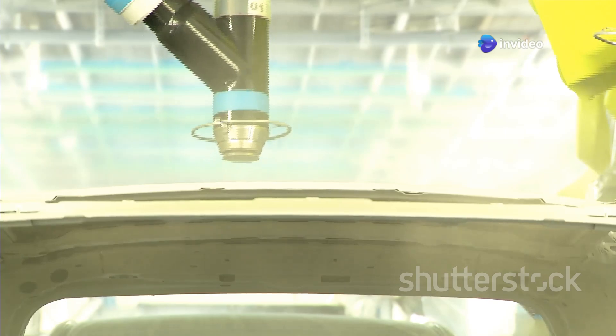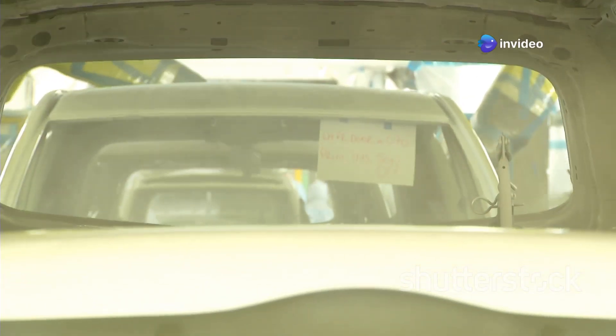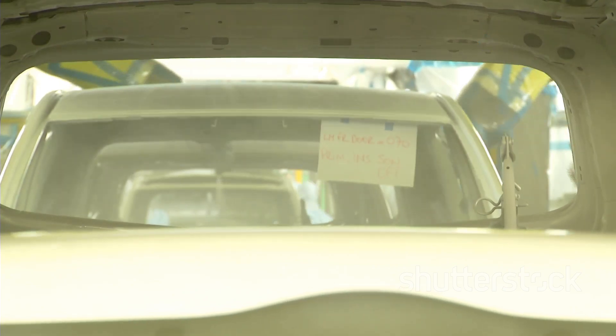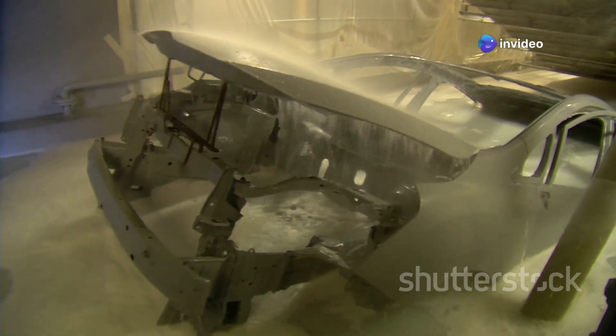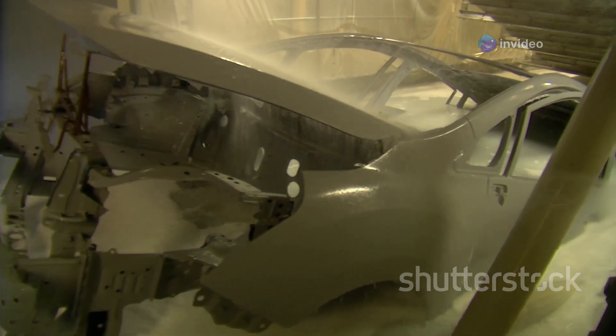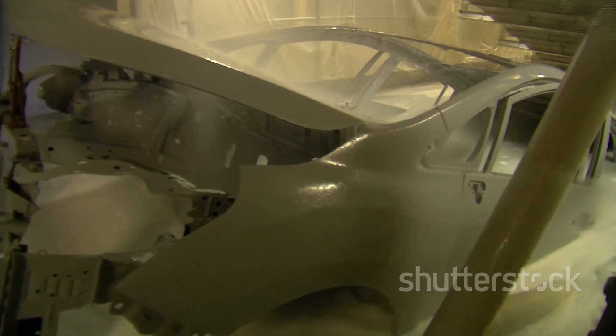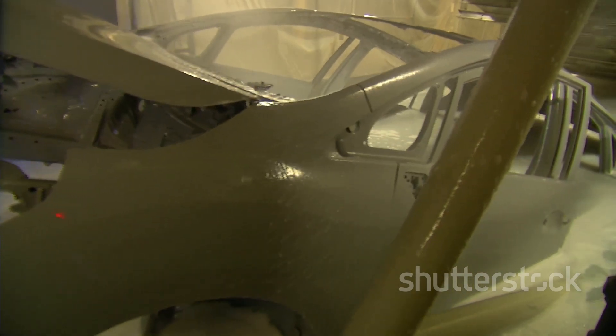Then the car goes into a big oven to bake, like a cake. This baking process is essential for curing the primer, ensuring that it bonds properly with the car's surface. The heat helps to harden the primer, making it more durable and resistant to chipping and peeling. Once it's cooled down, it's time for the real color. The car is now ready for the final coat of paint, which will give it its distinctive look. This is where the magic happens, as the car transforms from a blank canvas into a work of art.